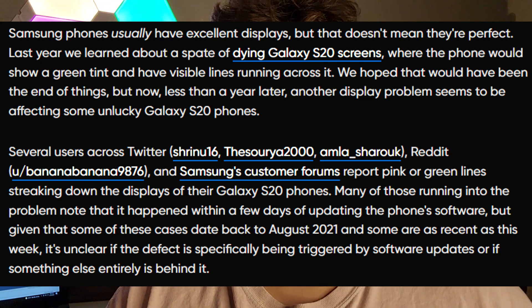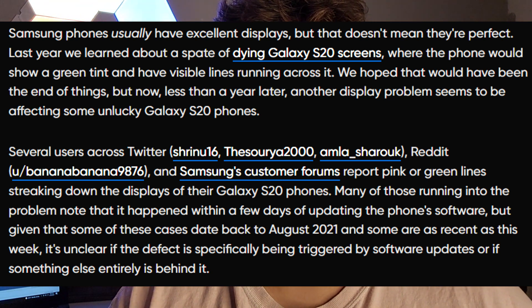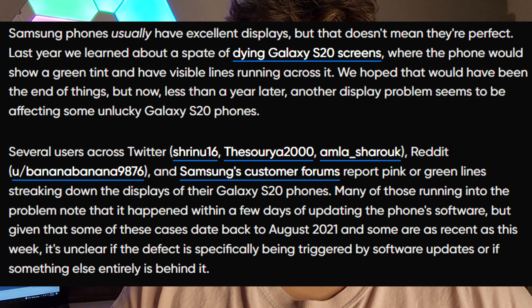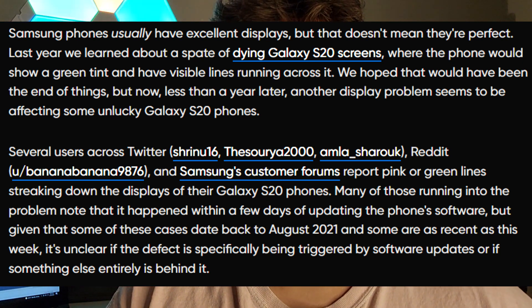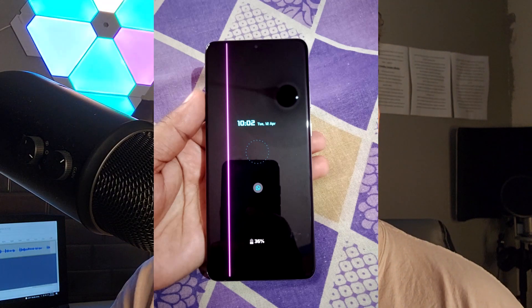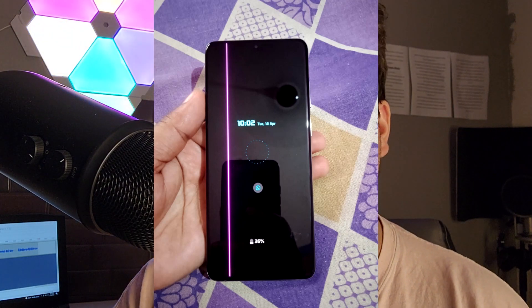It says Samsung phones usually have excellent displays, but they aren't perfect. Last year we learned about a spate of dying Galaxy S20 screens where the phone would show a green tint and have visible lines running across it. That's the same thing one of my friends was dealing with — the S20 screen just had lines running across it. He thought it was screen bleeding, and it's happening more and more.